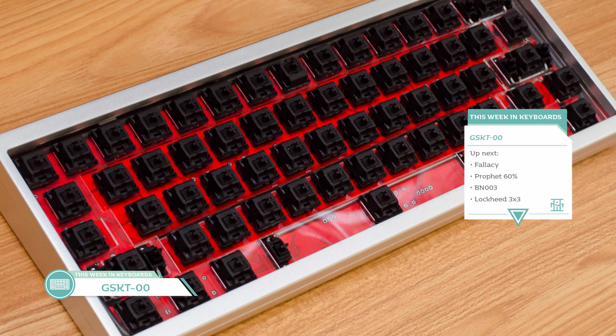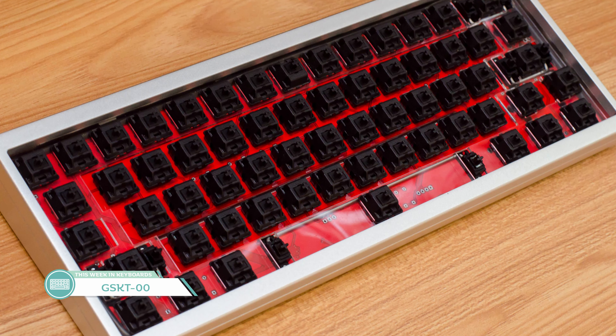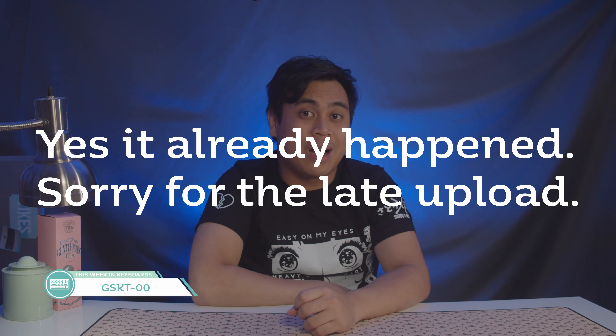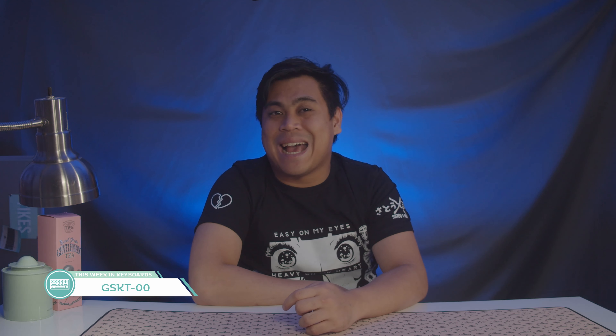Next up is the group buy for the GSKT-00 by Wieston. It's a 60% with a gasket for a decent price — $225 plus either $25 or $30 for a plate and $25 for a PCB. 200 spots available, first come, first serve. Not sure if it'll be live by the time this video goes live, but good luck if you're trying to get into this board and that gasket flexi-typing style life.